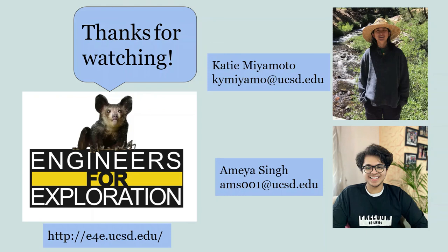Thank you for watching. If you wish to learn more about this project, you can contact Katie Miyamoto, myself, or Amai Singh, or you can visit the e4e website for more information.